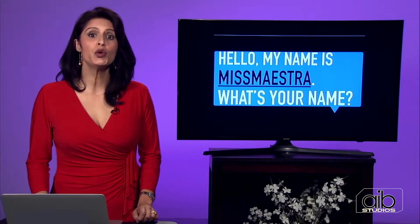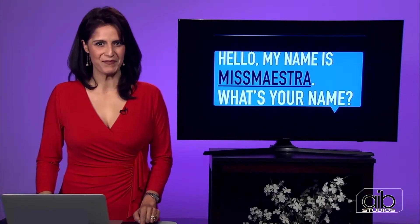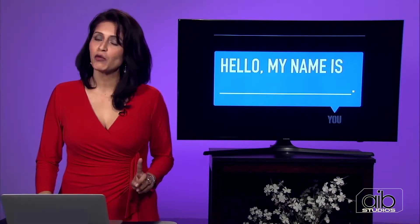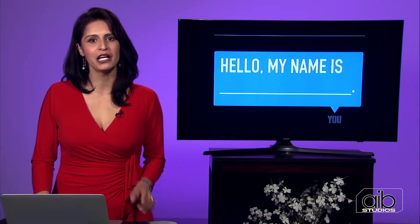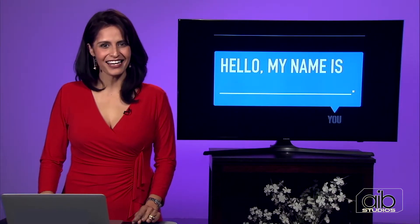In addition, you want to introduce yourself to people — let them know your name. You can easily say: Hello, my name is Ms. Maestra. What's your name? Why don't you try it, but plug in your name. Say hello — hello, my name is... Try it one more time. Hello, my name is — and fill in the blank with your name.